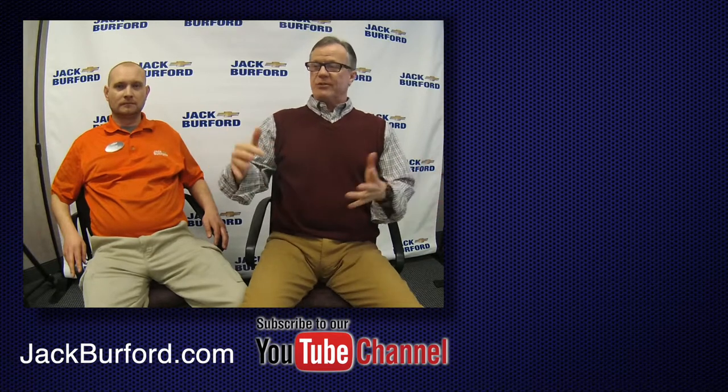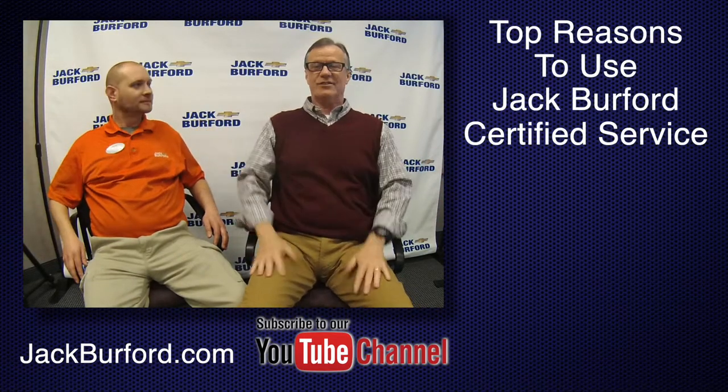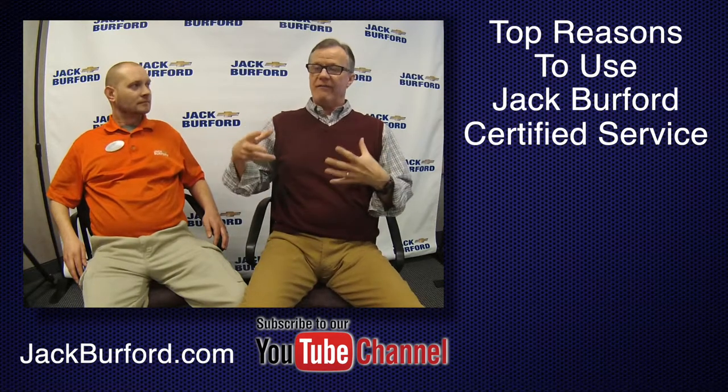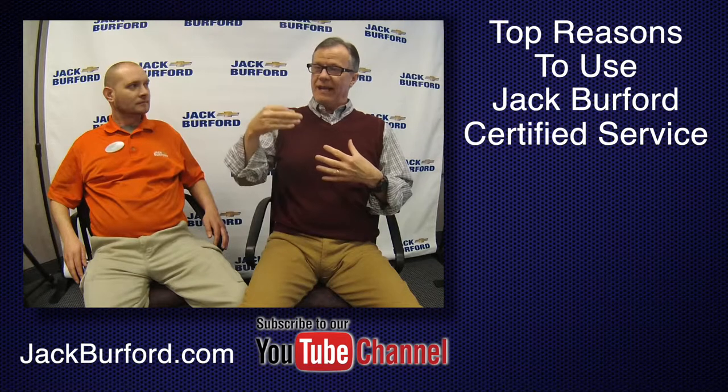Hey everybody, I'm Randy with Jack Burford Chevrolet. I've got Ricky the service coach here with us. We're going to talk about the advantages and why people should bring their vehicle to have it serviced by Jack Burford Chevrolet.